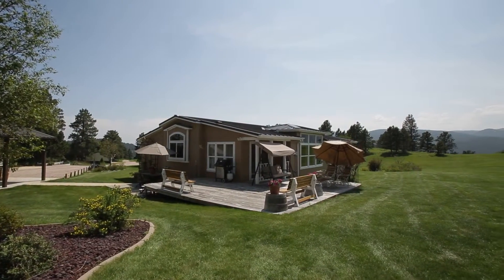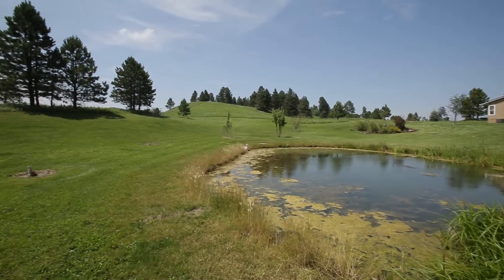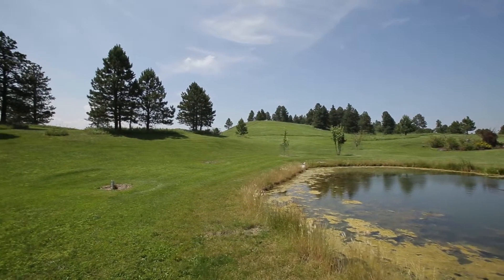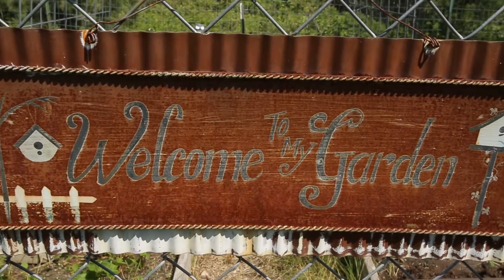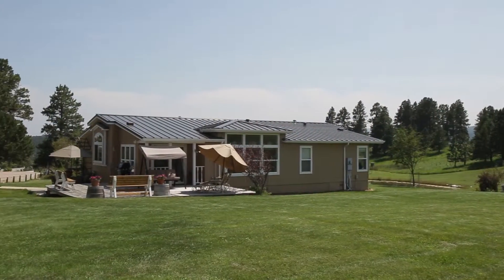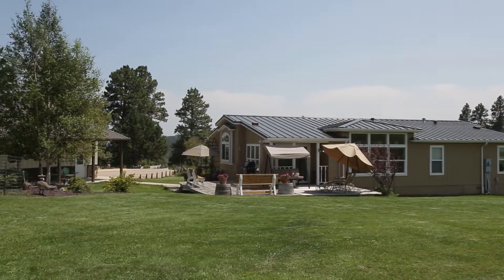The wonderfully landscaped yard includes a pond complete with fish, frogs, and turtles. A serene garden spot is the perfect place to exercise your green thumb. A sprinkler system keeps the lawn near the house green.